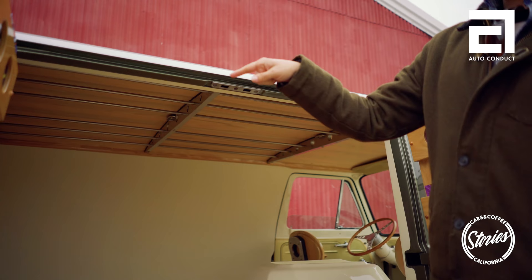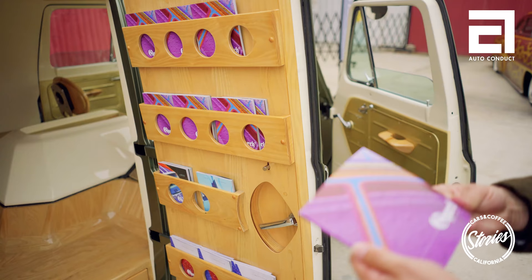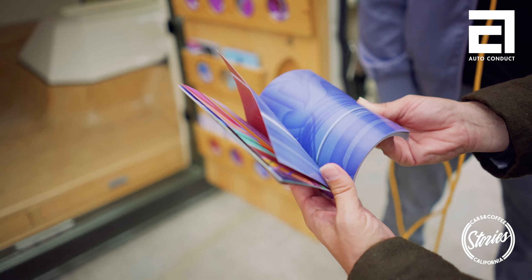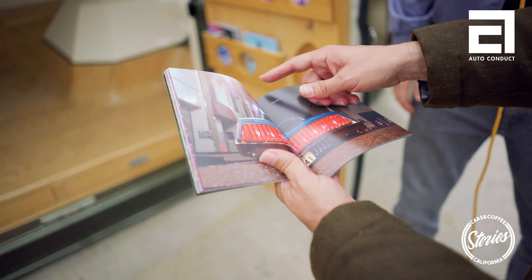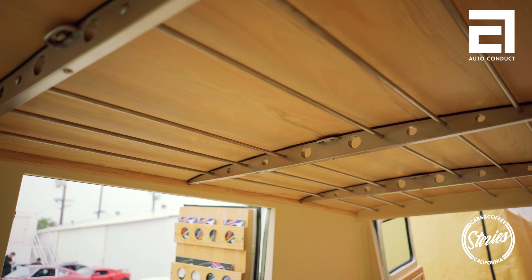I can hang my t-shirts off the rods on the headliner, and there's also a flat file in the back so I can display art prints and stuff like that. These are all Japanese customs and lowriders — their culture is amazing. This car has been completely redone; it has leather inserts on the roof and they actually drive their cars. It's absolutely amazing out there.